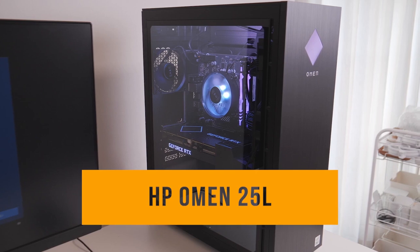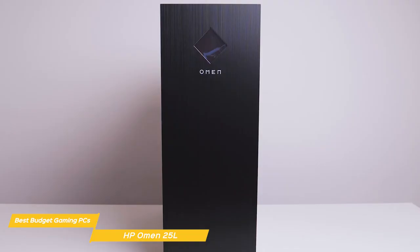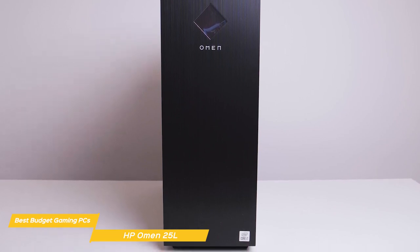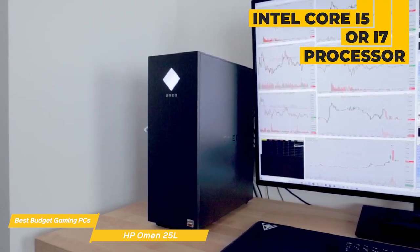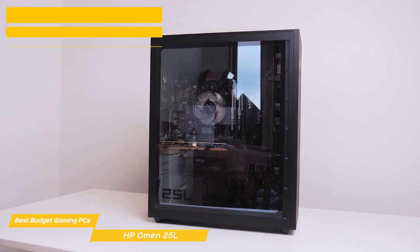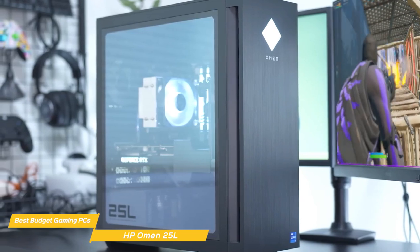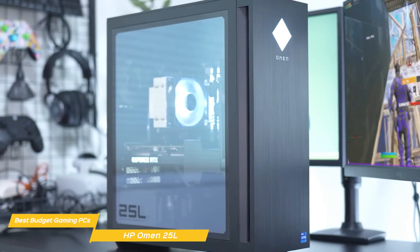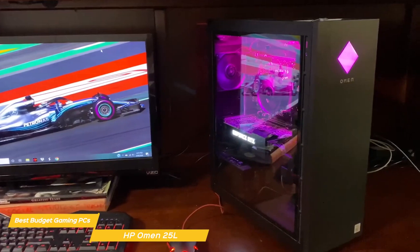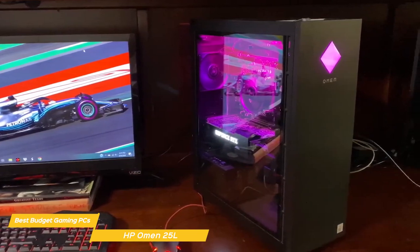Next on my list is the HP Omen 25L, an affordable gaming rig that promises high-performance gaming at a reasonable price. It has a simple but nice design with a matte black or white finish and a clean, modern look. Under the hood, it comes with an Intel Core i5 or i7 processor and an NVIDIA GTX 3050 graphics card, 8GB of DDR4 RAM, and a 512GB SSD. It can hold its own against more expensive gaming rigs and even outperforms some systems that cost a lot more. One thing I really appreciate is the cable management — the interior is neat and organized, which is a big plus.